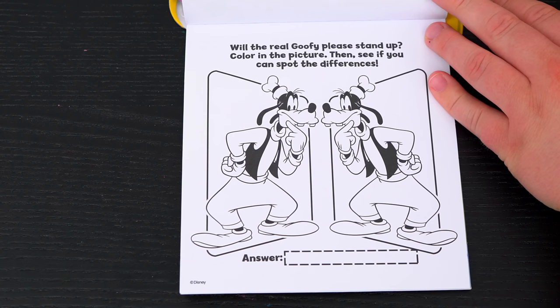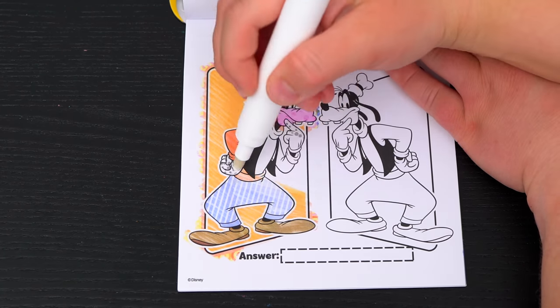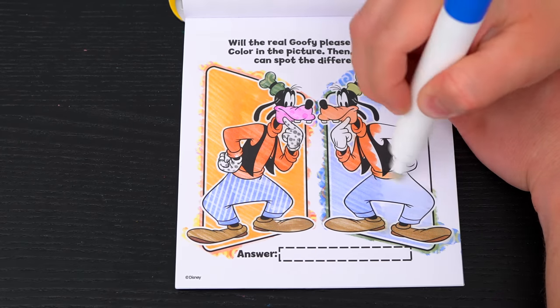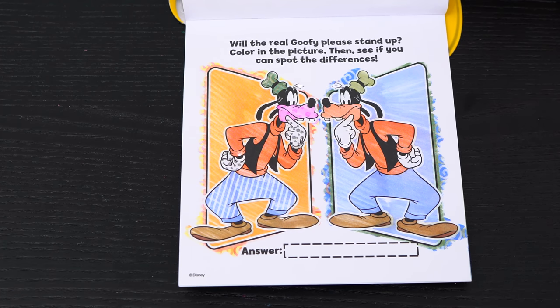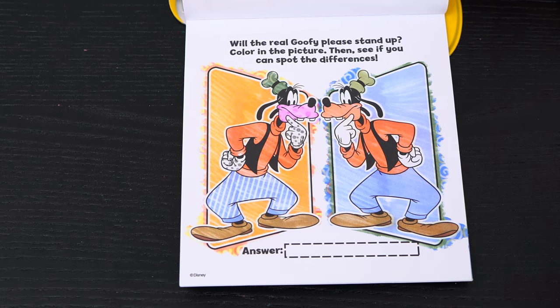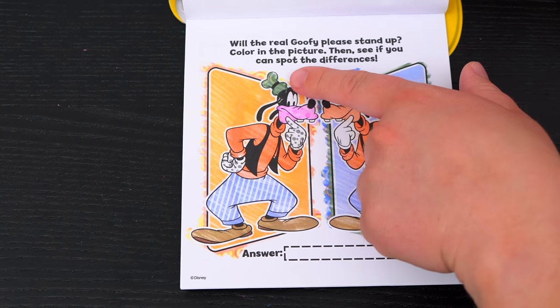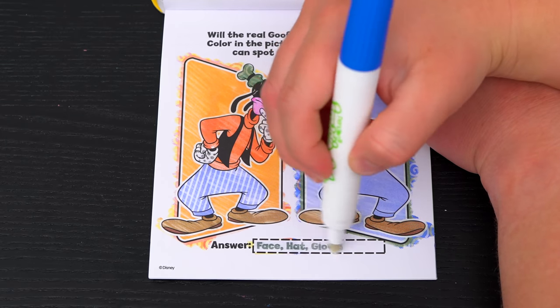Will the real Goofy please stand up? Color in the picture, then see if you can spot the differences. Now let's see if we can find some differences between these two Goofies. Well, the first thing I can see is their faces are different colors. And look, this Goofy has designs on his hat, gloves, and pants. Yay, we found them all!